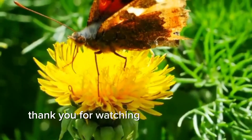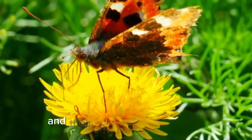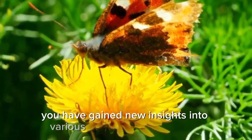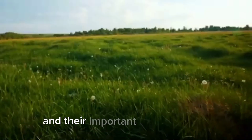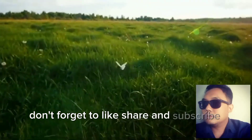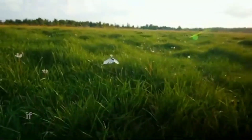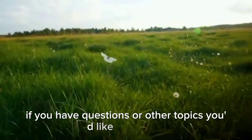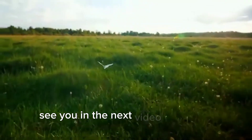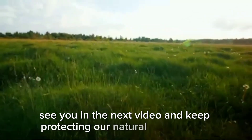Thank you for watching this video about scaled animals and their explanations. Hopefully, you have gained new insights into various types of scaled animals and their important roles in nature. Don't forget to like, share, and subscribe for more interesting content. If you have questions or other topics you'd like to discuss, write them in the comments below. See you in the next video and keep protecting our natural environment.